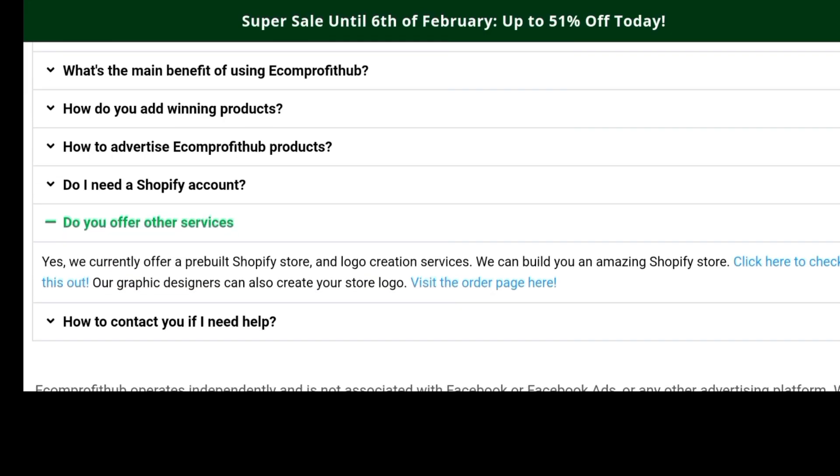They also help with building your store — they currently offer a pre-built Shopify store and logo creation service, so they can help you build your store. I can't guarantee that aspect, but they do offer it. Now, what's not good? You might still need extra research and shouldn't rely 100% on their products. Later on, you can join private groups to make connections and find better products. But if you're just getting started, beginning with Ecom Profit Hub is not bad at all.